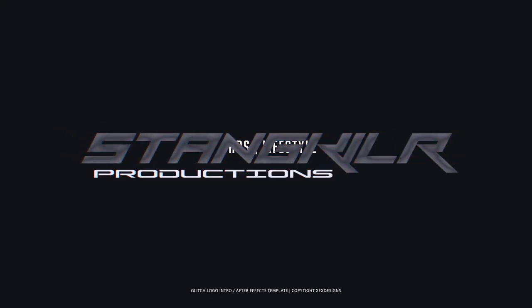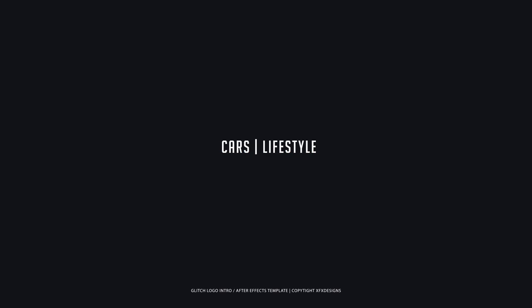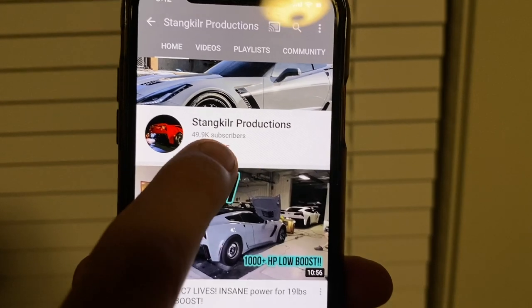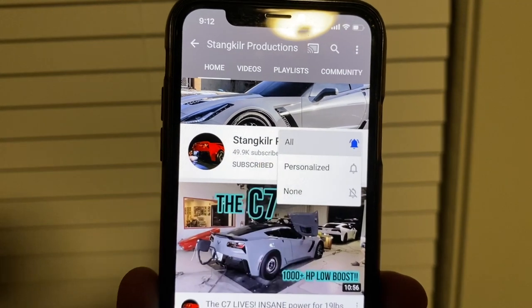I'd like y'all to meet our new exotic car tech Steven. If it's mid-engine, Steven will work on it. Make sure you hit the subscribe button and the bell notification to let you know whenever I post a new video.